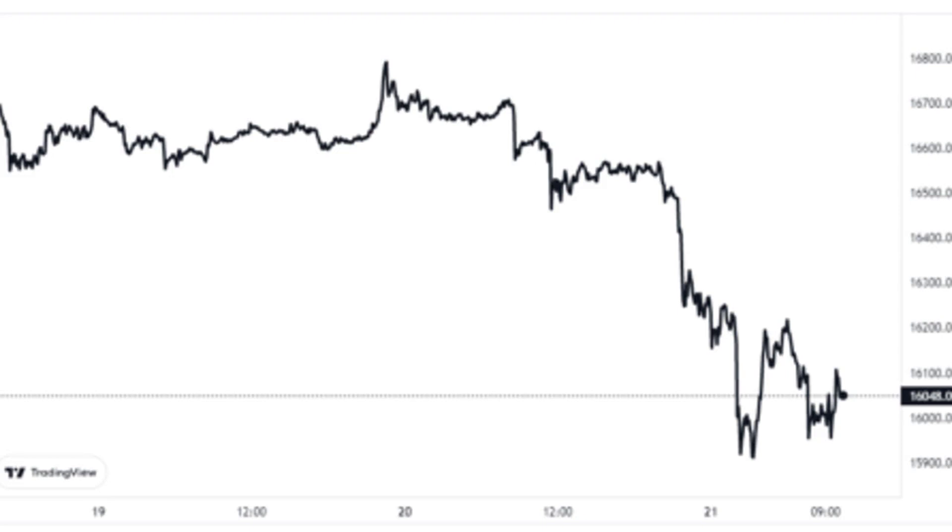A modified version of this indicator is the exchange inflow CDD, which tells us about the number of coin days being reset specifically because of transactions going into exchanges.